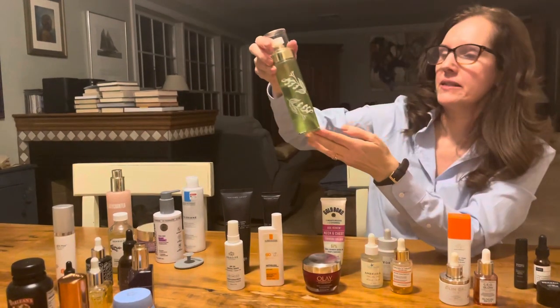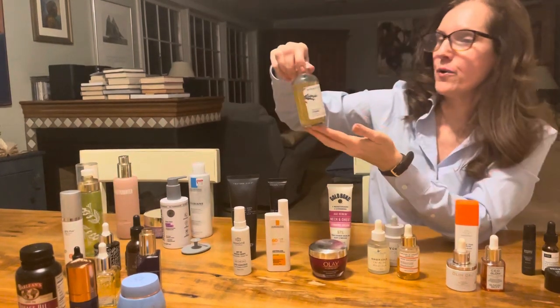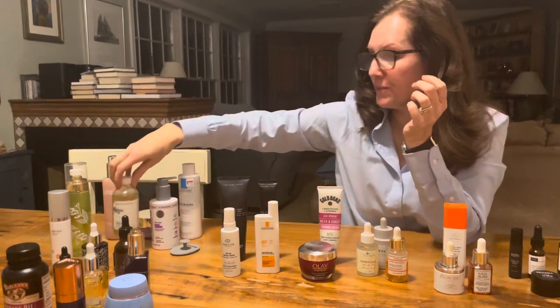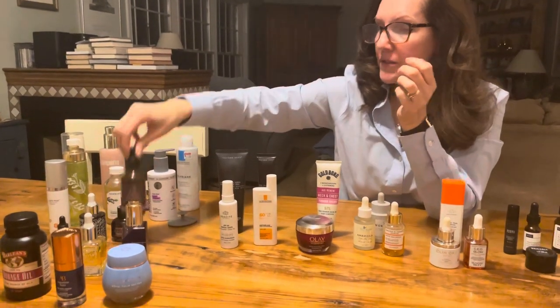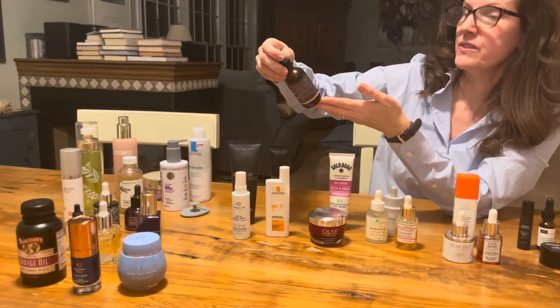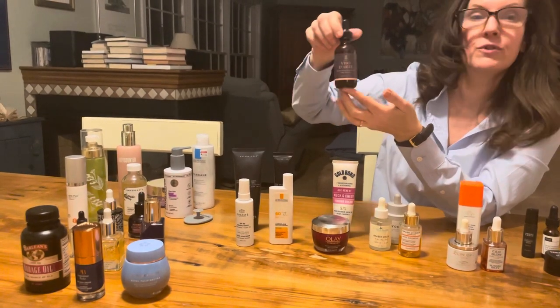For a toner, which I'll sometimes also use in the morning, I really like from Pipette their Purifying Oil Toner, and from Bamboo Earth — this is becoming a favorite — the Rosemary Toner.